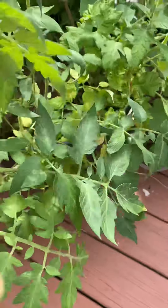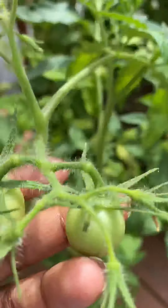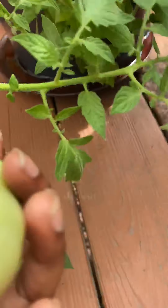This tomato is so small, guys — look at this tomato. It's a baby! It's adorable. I love it. And these are the big tomatoes — the big ones. They're super big!